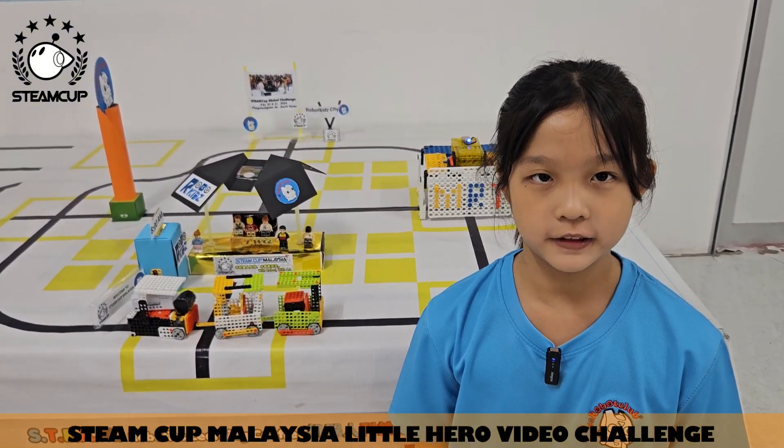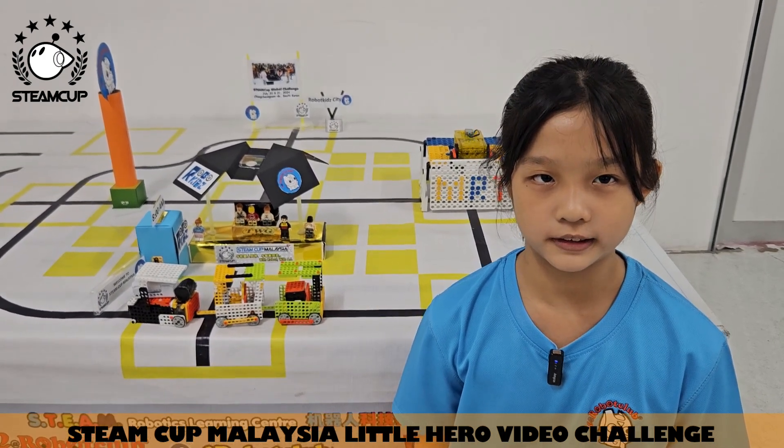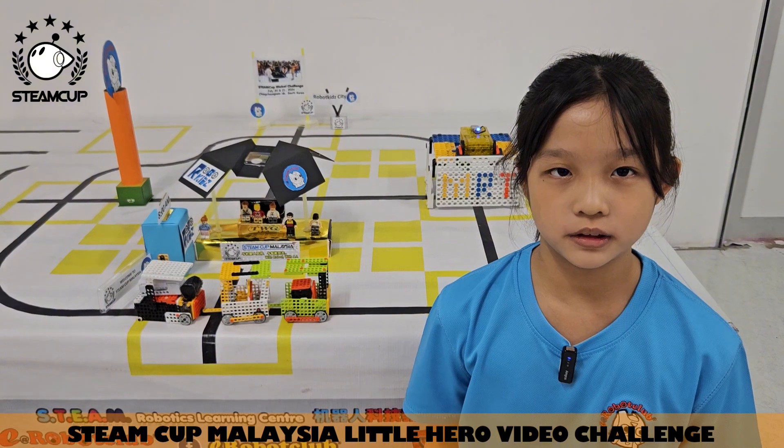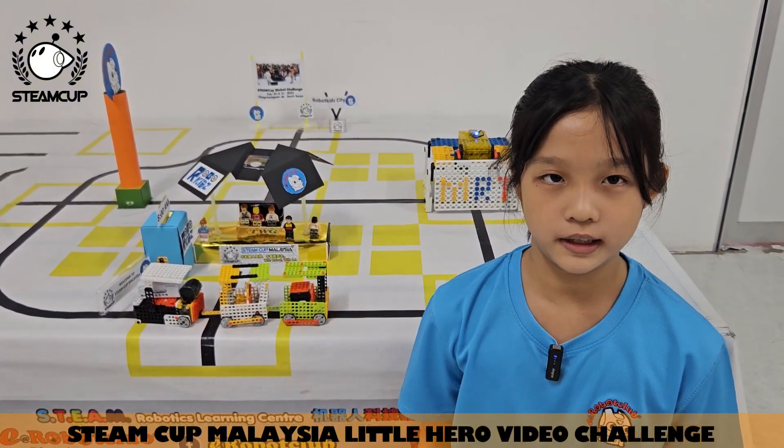This is my MRT trained robot for Stain Card Malaysia Little Hero Challenge. I built this robot using Dream 2 Level 2 kit. I use programming to control my robot.